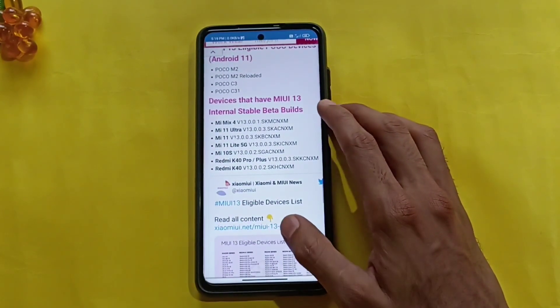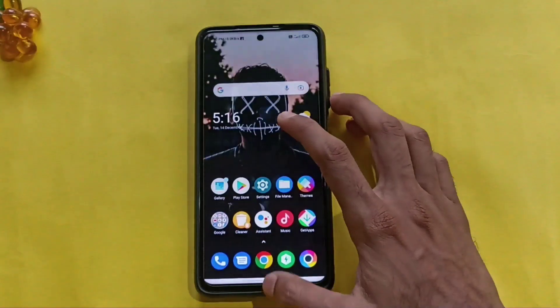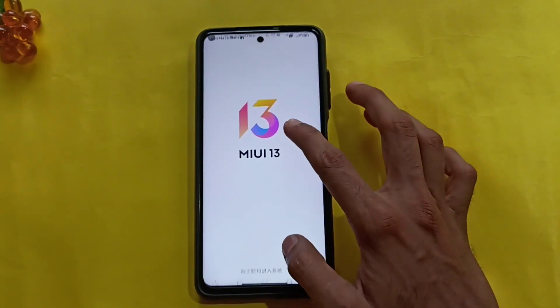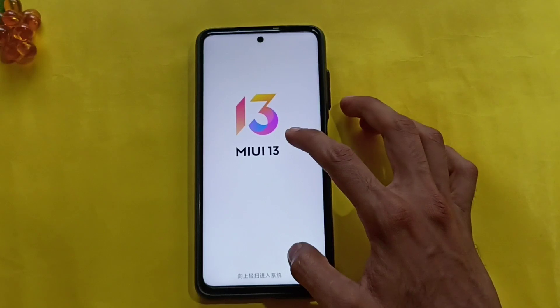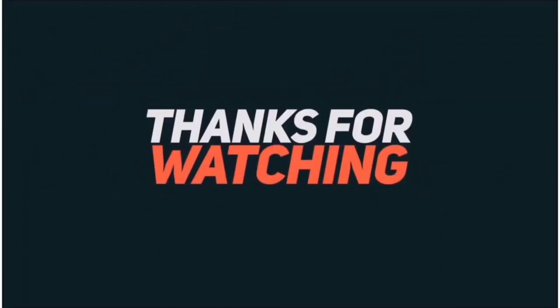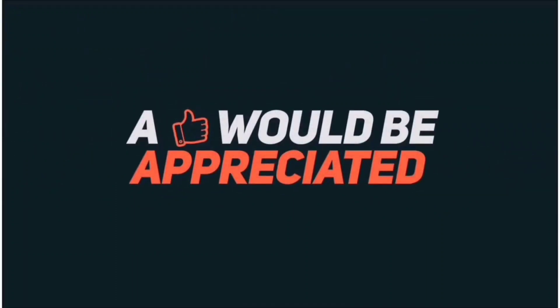So this is the end of this video. If you want to see the MIUI 13 update, subscribe and hit the bell button. And if you want to understand the MIUI 13 options, hit the bell button.